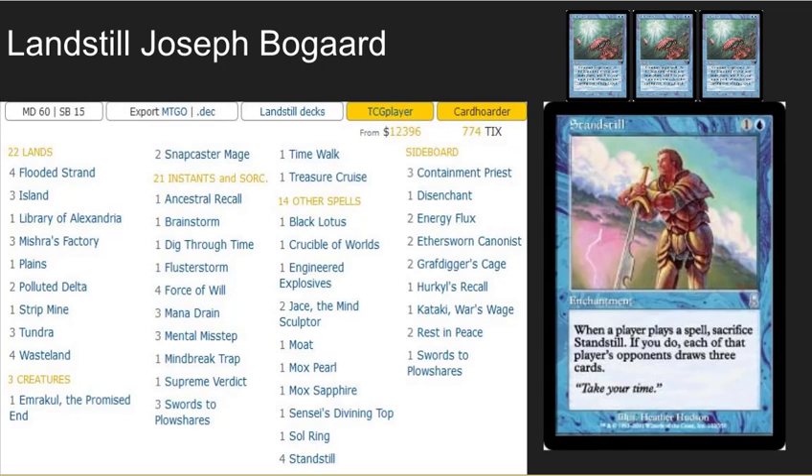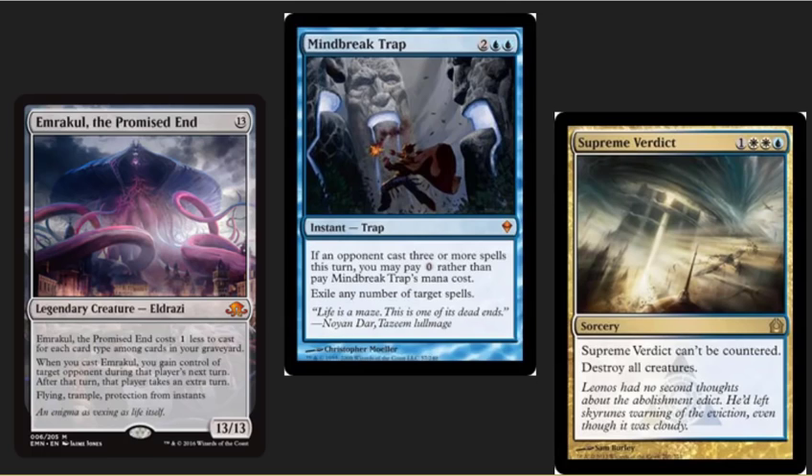The winning deck is a classic control deck — Landstill — and Standstill is one of the most powerful draw cards out there. They're also playing three Mana Drains in this deck; I just really, really like Mana Drains — one of the most underplayed cards in Vintage. We also see some interesting choices including Emrakul, Mind Break Trap, and Supreme Verdict. Mind Break Trap has been a favorite of mine going back to the Grixis Law deck tech I did a few years ago, and Supreme Verdict is a great way to wipe the board when you've got Eldrazi and Mentors all over the place. Very cool classic control deck wins the tournament.